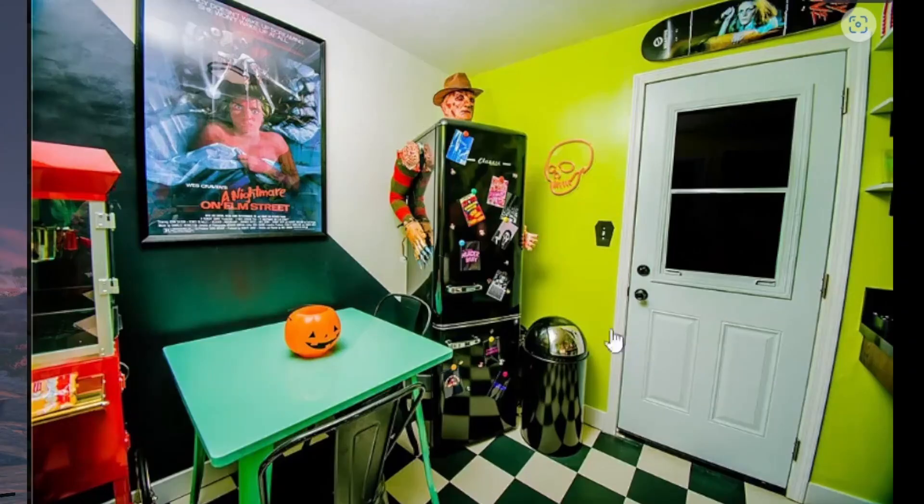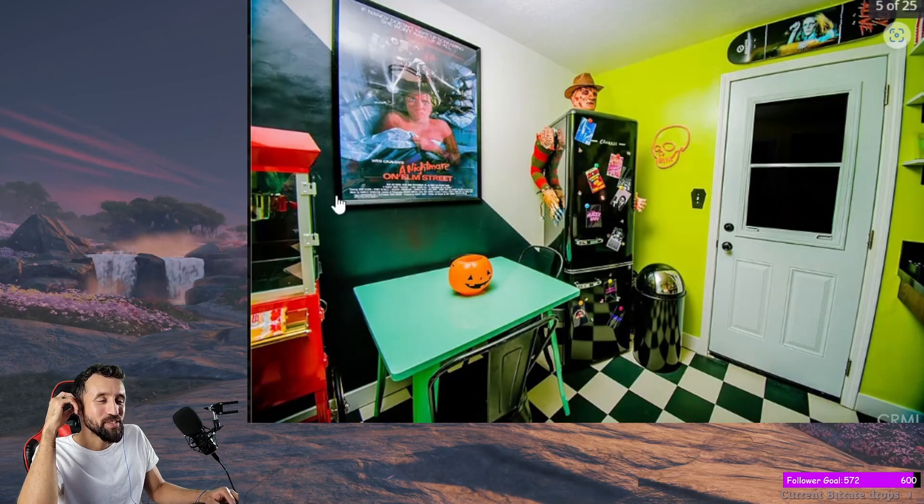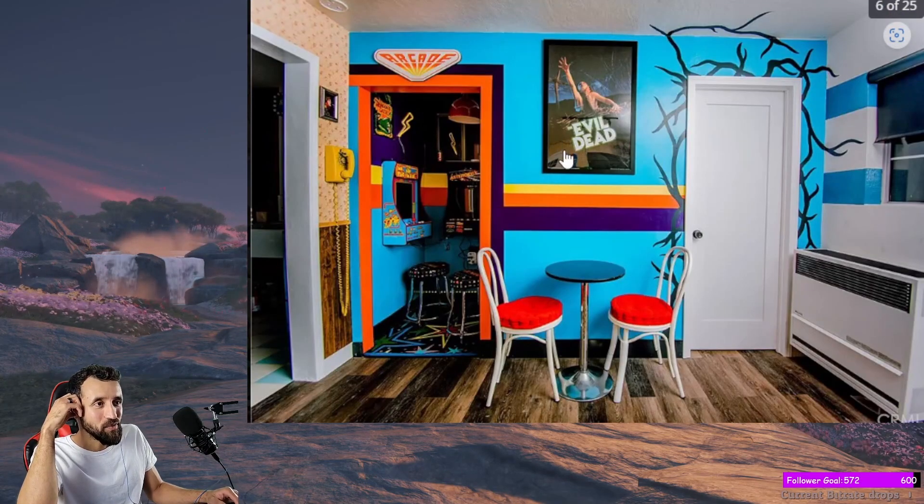Oh my God, bro. Look at this place. This is so 80s, this house. They have Nightmare on Elm Street photos and a Nightmare on Elm Street fridge, I think. Evil Dead. Yes. Love that movie.